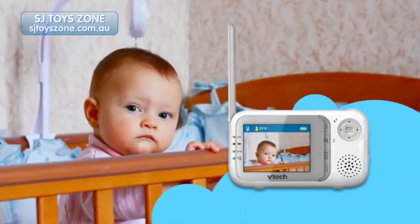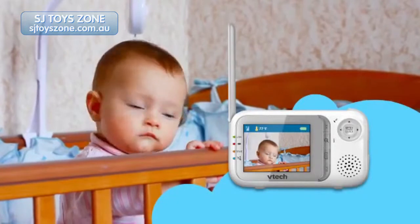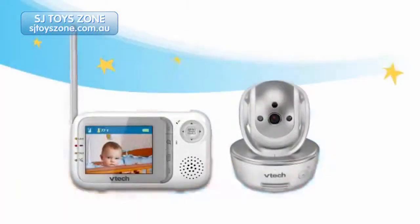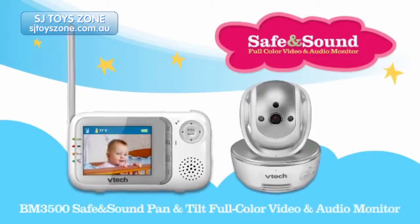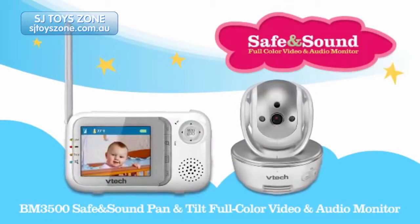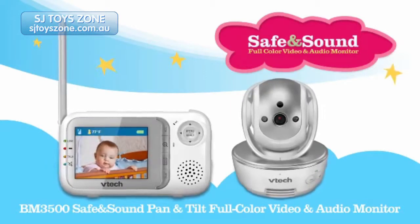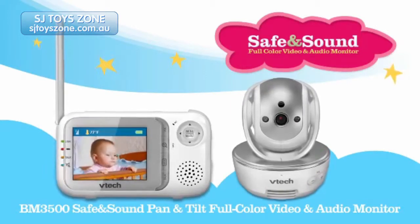Keep up with your little one like never before with the latest addition to the family of baby monitors from VTEC. The first in our line of award-winning baby monitors with a pan, tilt, and zoom feature, the BM 3500 keeps your baby front and center on the screen, just like they are in your life.